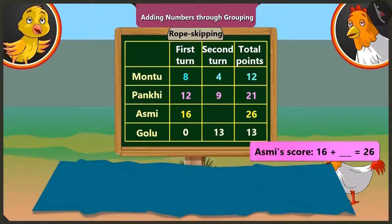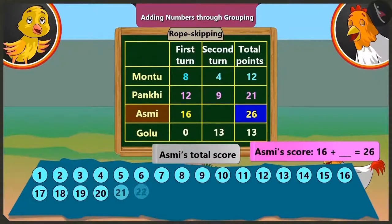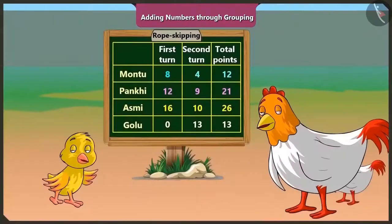And Asmi's total score is twenty-six, so we will get twenty-six numbers. Asmi got sixteen points in the first round, so we will mark those sixteen numbers and count the numbers left out — one, two, three, four, five, six, seven, eight, nine, ten. So we can say that Asmi got ten points in the second round.